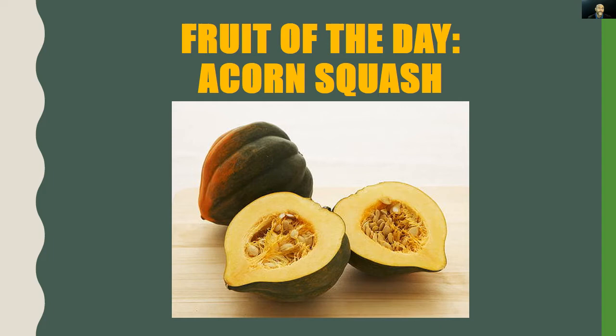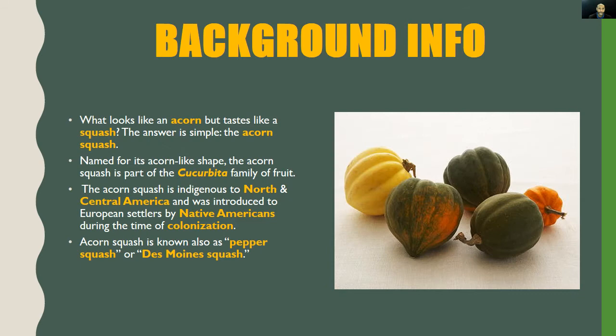What's up, 23 percent nation, this is your man Coach D. Today we're not talking about any type of squash — we're talking about acorn squash. Whether you love it or hate it, please listen and watch, because we're about to dive a little deeper into the world of the acorn squash.